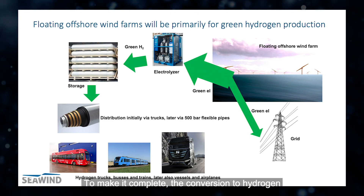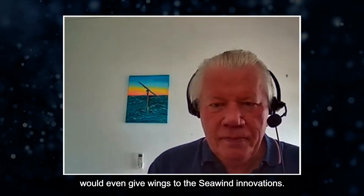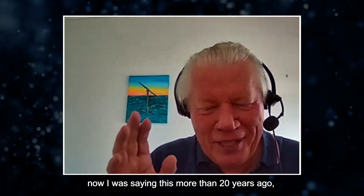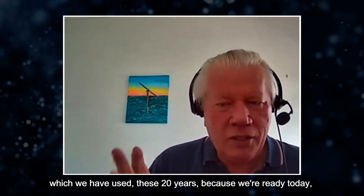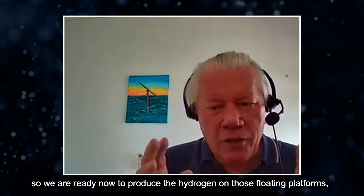The conversion to hydrogen would give wings to the Seawind innovations — that is the next dimension. I was saying this more than 20 years ago, and we have used these 20 years well because we are ready today. We are ready now to produce hydrogen on those floating platforms.